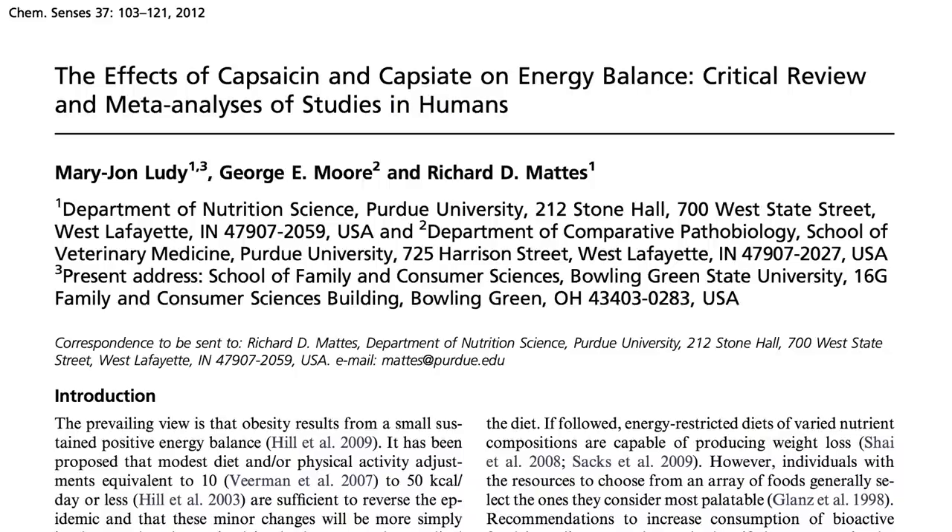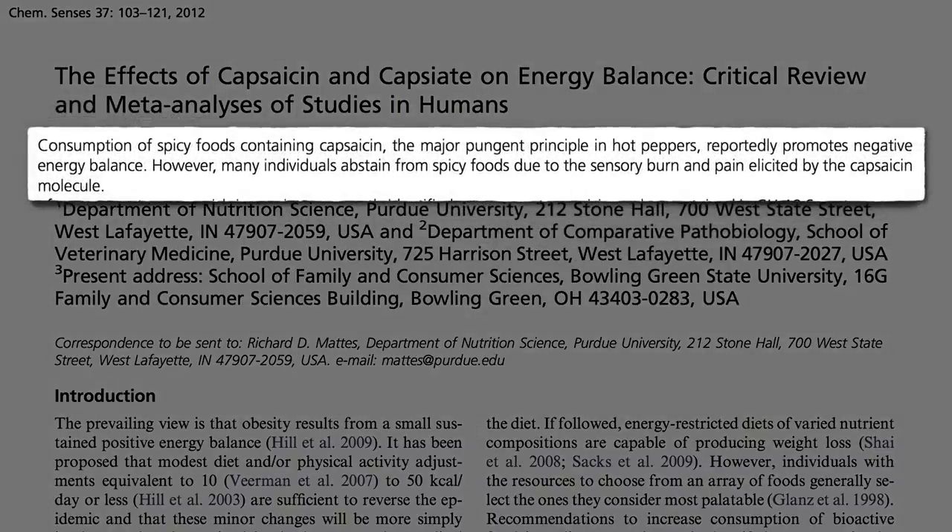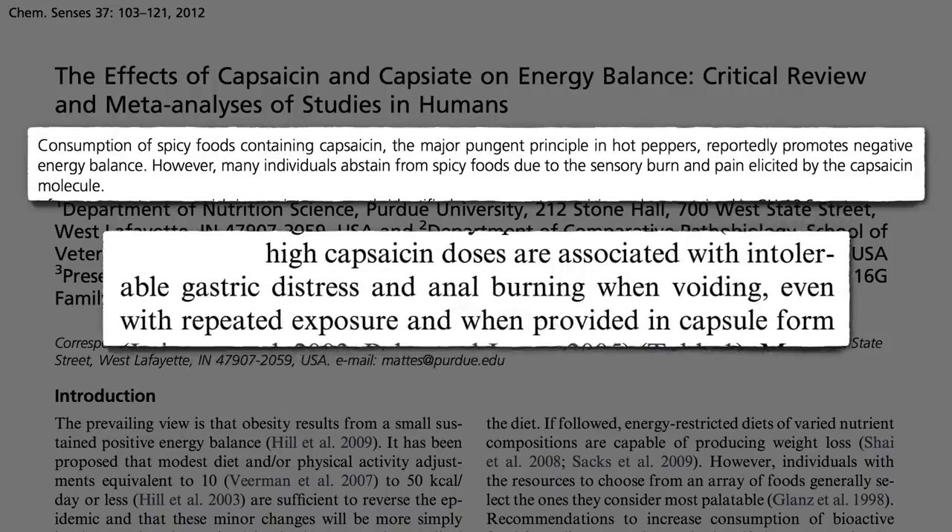Consumption of spicy foods may help us lose weight, but what about the sensory burn and pain on our tongues, and sometimes in our stomach as well as further on down? So are our only two options for boosting brown fat to freeze our legs or burn our butts?